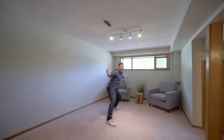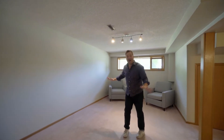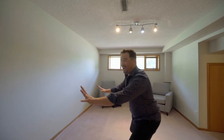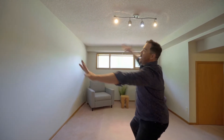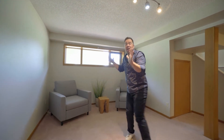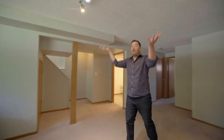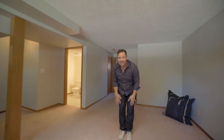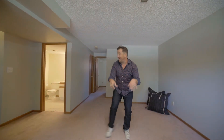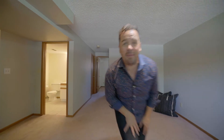Stay with me here because I've got more awesomeness for you in this fully finished lower level. Check out this rec room — how would you use it? Maybe a huge TV, projector system, your favorite movies, sporting events. You've got the space down here. Maybe you need a space for the kids to play, or more entertaining space than what's upstairs. You have it all right here. Plus a three-piece bathroom, and right behind me is a third bedroom.